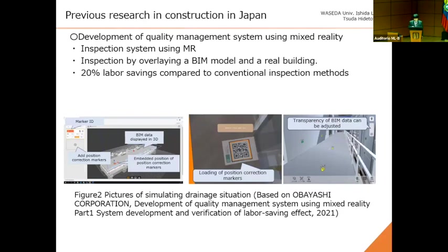The second example is a development of a quality management method using mixed reality. By using this method, we can inspect by overlaying a BIM model on the real building. This system reduces labor by 20% compared to conventional inspection systems. With this kind of research context, my study seeks to advance such applications over the construction industry.